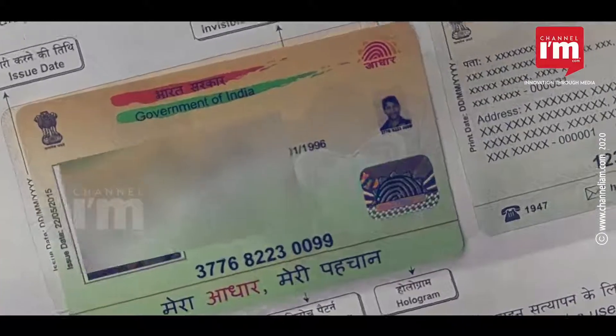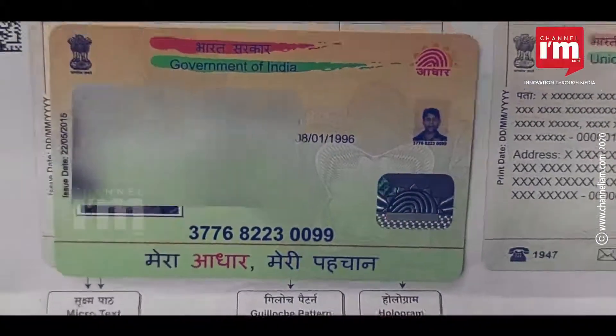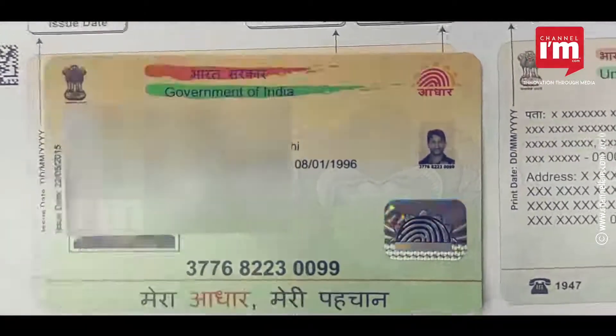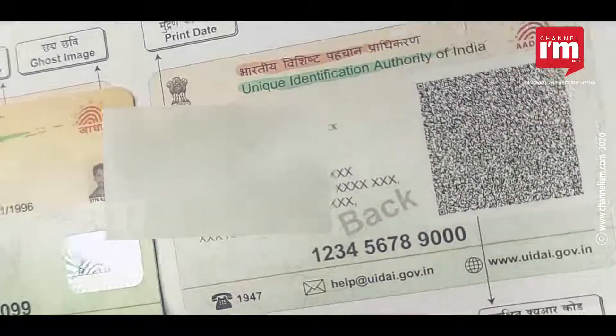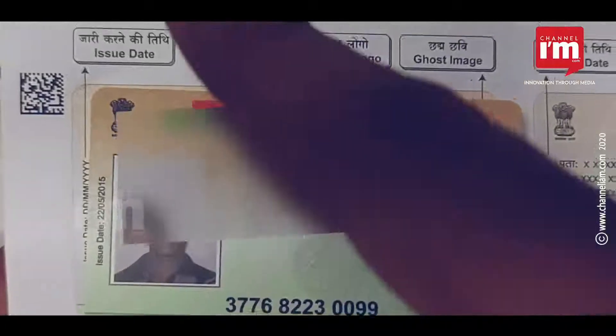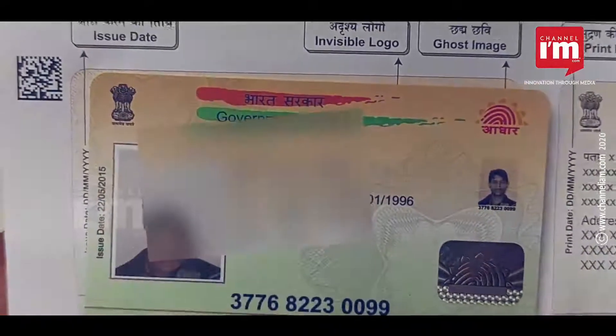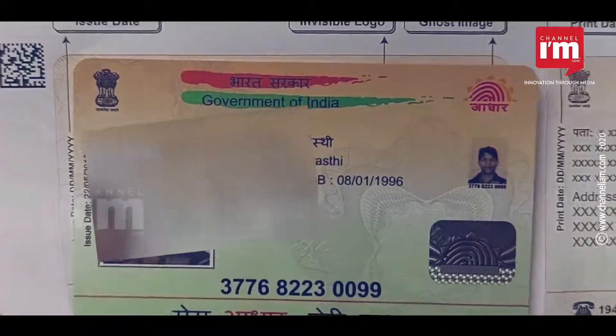The Aadhaar PVC Card employs the latest technology and comes with special features. It can be stored in a wallet just like an ATM card. Above all, the card comes with the latest security features. Let's take a look at the features of the Aadhaar PVC Card.